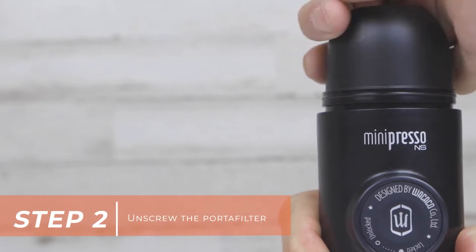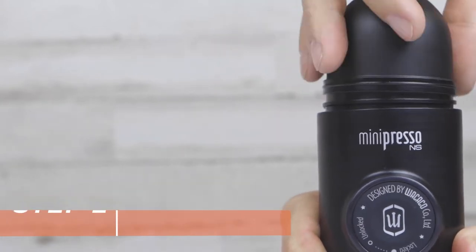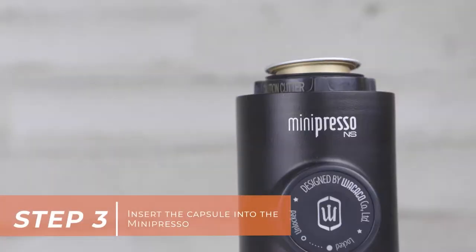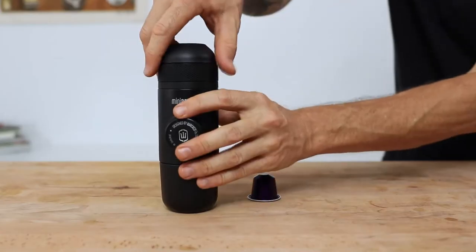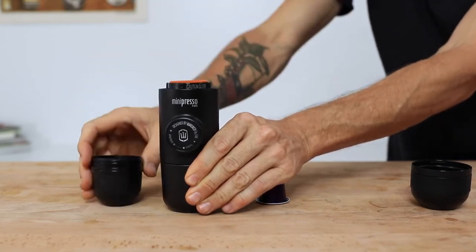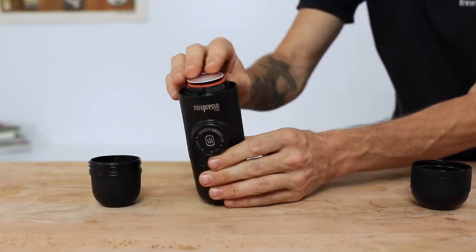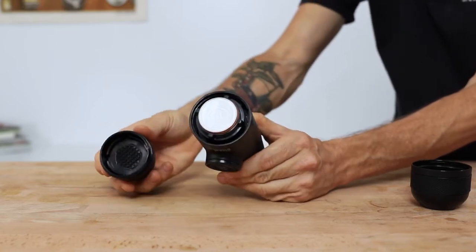The greatest thing is that this device can only be operated manually, which is a really convenient feature considering the fact that camping sites often do not have access to any kind of electrical power. You have the option of purchasing the Minipresso tank in addition to this coffee maker if you want to brew a greater quantity of espresso in a single session. Additionally, the Minipresso case is an important accessory that may protect your coffee maker from knocks and other mishaps.